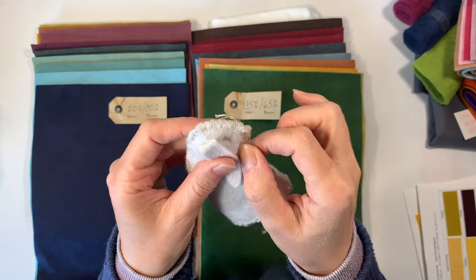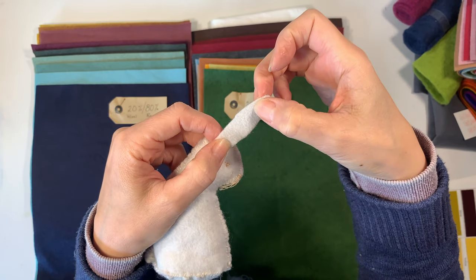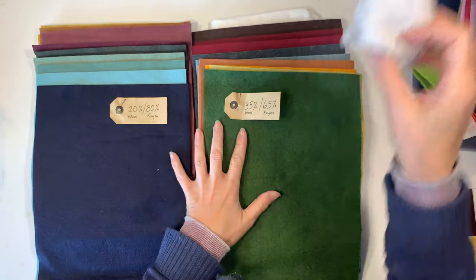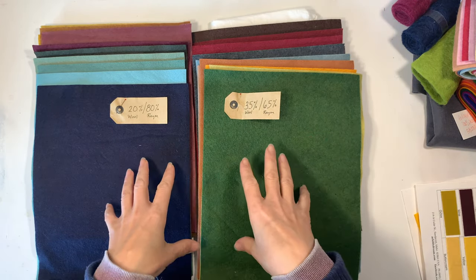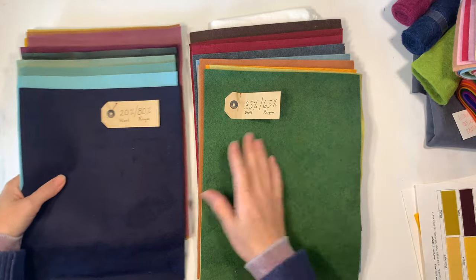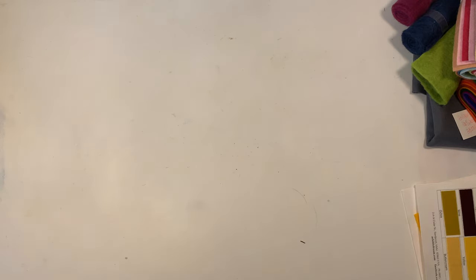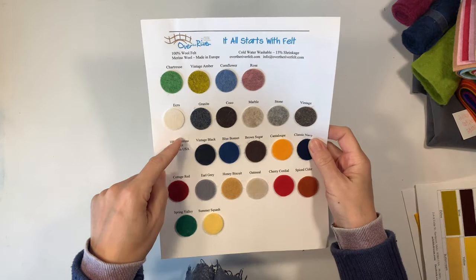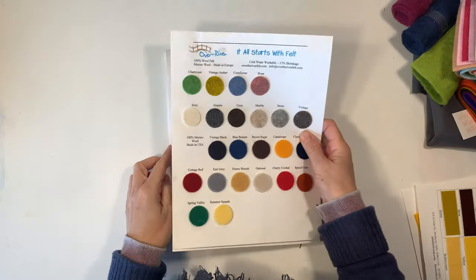When you're doing projects where you need to cut smaller pieces and sew them, your acrylic felt is just going to fall apart. So the wool blend is a good, durable choice for projects, and most importantly a really good affordable option versus using 100% wool felt. Let me put these gorgeous felts aside and show you Over the River Felt. They carry 100% wool felt, and you can see some really beautiful colors here.